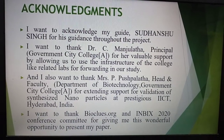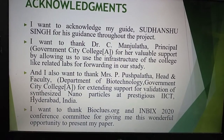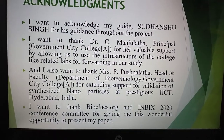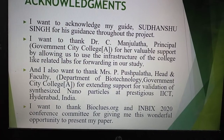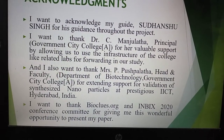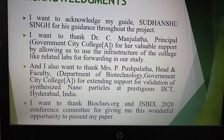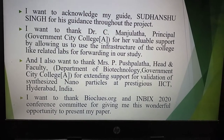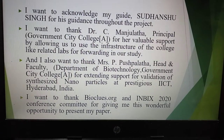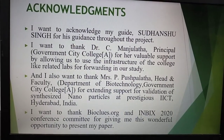I want to acknowledge my guide Sudanshu Singh for his guidance throughout the project. I want to thank Dr. C. Manjulata, Principal of Gaunwin City College, for her valuable support and allowing us to use the college infrastructure. I also thank Mrs. P. Pushpalata, Head and Faculty, for extending her support for validation of nanoparticles at IICT Hyderabad. Finally, I want to thank Bioclose.org and the INBIX 2020 conference committee for giving me this wonderful opportunity to present my paper. Thank you.